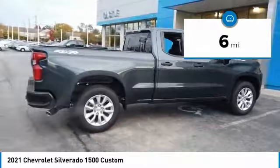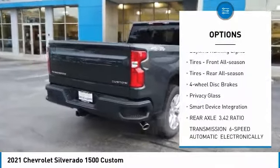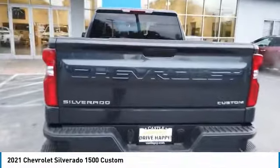Here are some of this vehicle's great options: four-wheel drive, heated mirrors, aluminum wheels, remote engine start, daytime running lights, front all-season tires, rear all-season tires, four-wheel disc brakes, privacy glass, and smart device integration.